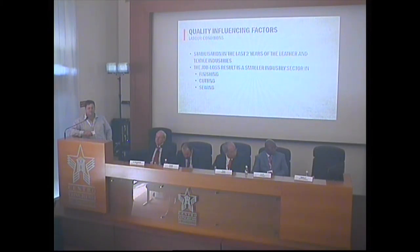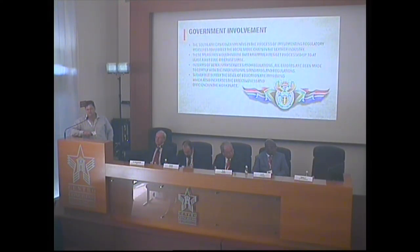The labor situation in the leather industry in South Africa has actually stabilized over the past two years, and we've reached a point where skill and efficiency in the labor market have actually increased. There were a number of job losses due to the finishing, cutting, and sewing sector getting smaller over the past number of years. From the government side, there's an initiative to create jobs, and therefore there is a process that the government drives to levy the export of raw hides and create a situation where wet blue plants are utilized and there's enough work creation.